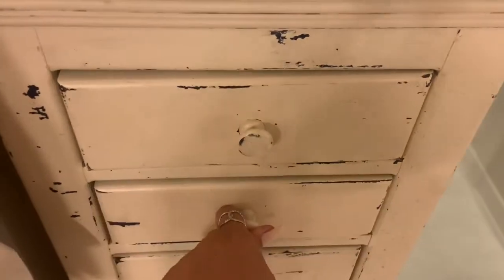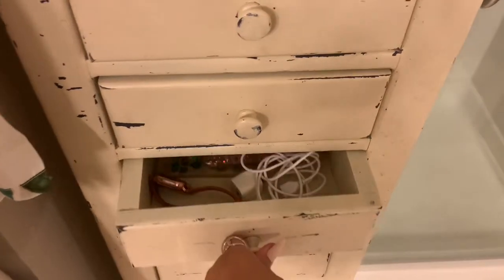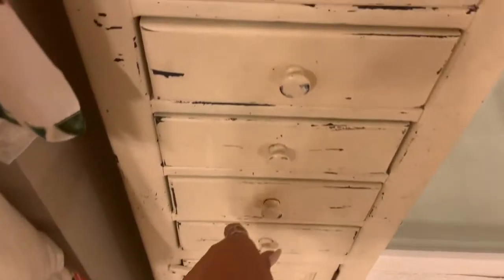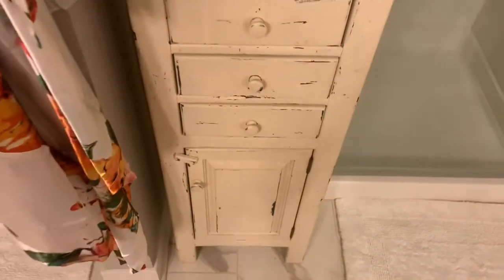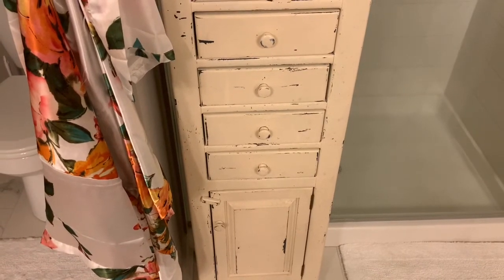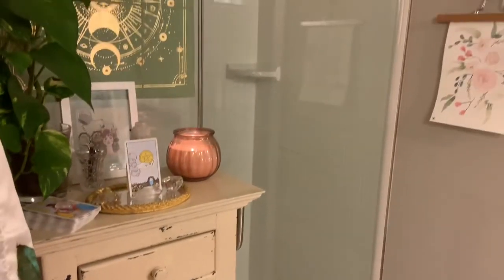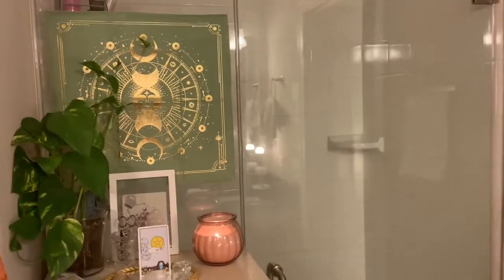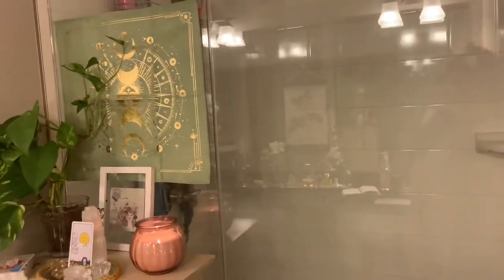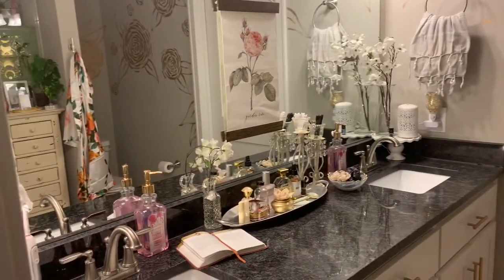The first drawer is glasses cases for sunglasses and stuff to clean them. This one is my nail drawer because I do my own nails. This one is my Apple Watch and phone accessories — I just didn't have a place to put those. This one doesn't open, it's painted shut. This one has just extra little hair accessories. And down there are waist trainers — I got them after having my kids. And there's a painting that I painted.